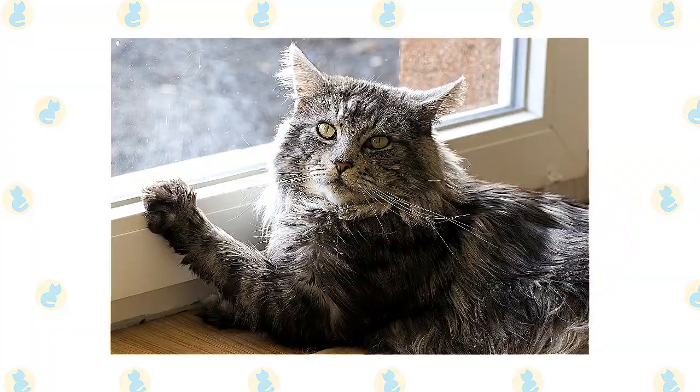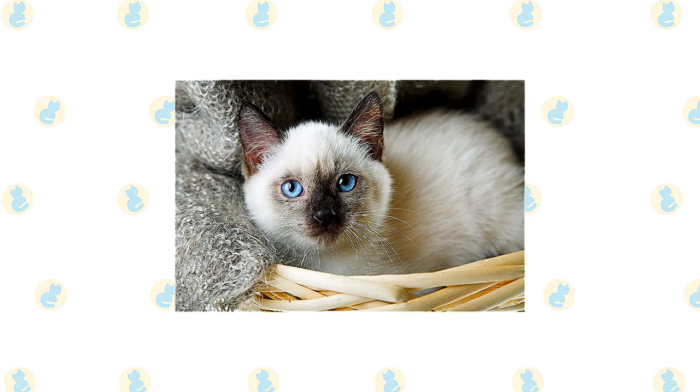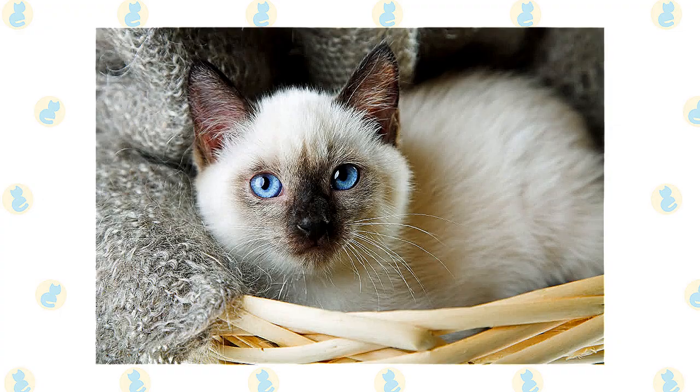Perhaps the most important thing to know about Siamese is they are talkative and opinionated. They will tell you exactly what they think in a loud, raspy voice, and they expect you to pay attention and act on their advice. Siamese cats are extremely fond of their people. They like to be helpful and will follow you around and supervise your every move. When you are sitting down, a Siamese will be in your lap, and at night he will be in bed with you, probably under the covers with his head on the pillow.